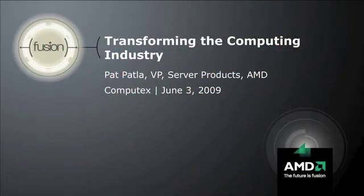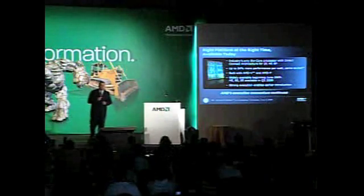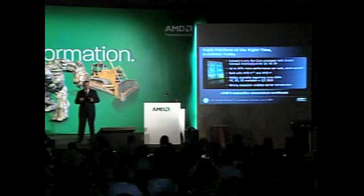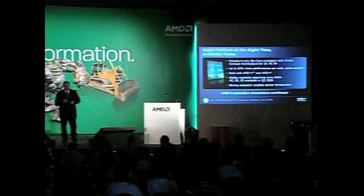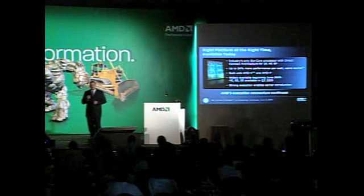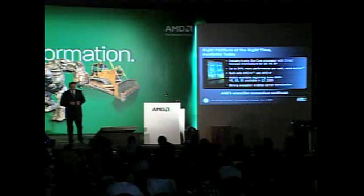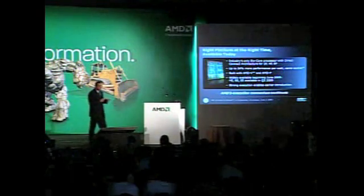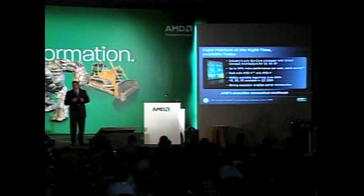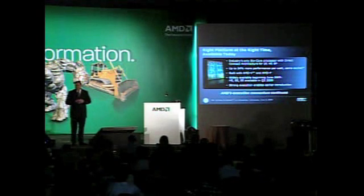AMD really believes that with the AMD six-core Opteron processor — previously known as Istanbul — we have the right platform at the right time. This is the industry's only six-core processor with Direct Connect architecture for the two-socket, four-socket, and eight-socket space all at the same time. This processor delivers up to 34 percent more performance per watt in the same socket across all existing platforms, while delivering on our commitment of compatibility, stability, and upgradability. We continue to include AMD-V technology for virtualization as well as AMD-V technology for power management, and these features are common across both our quad-core and six-core processors.